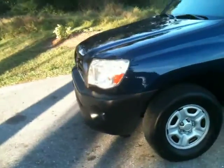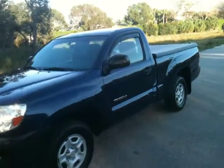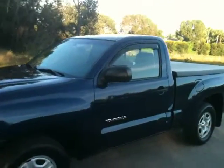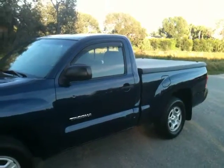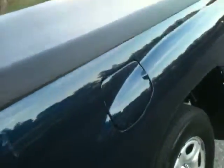Truck runs and drives perfect. It's never been in an accident, but it has the dent on the side. It's not the end of the world — obviously you'll make that decision.